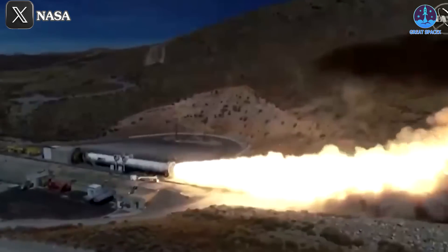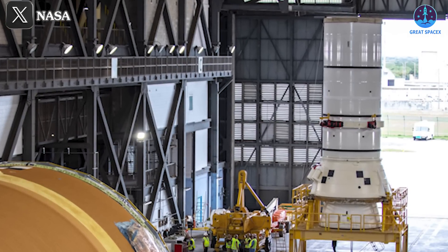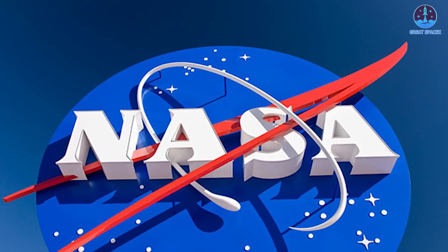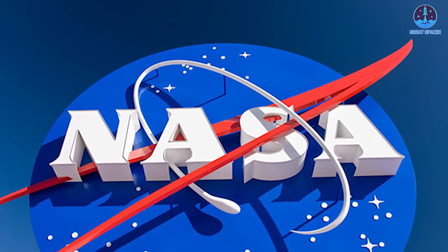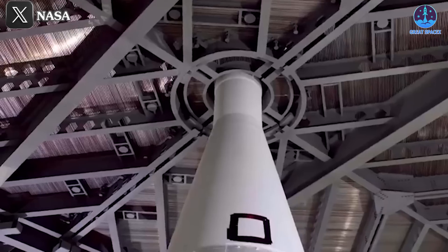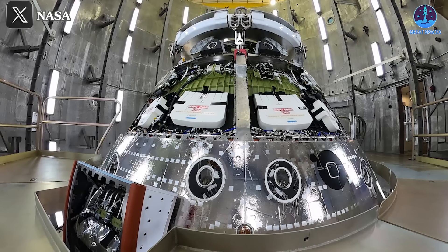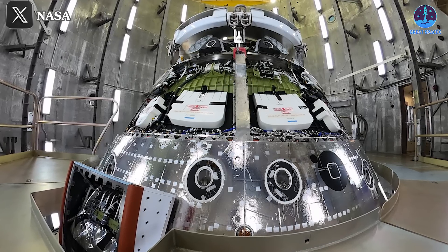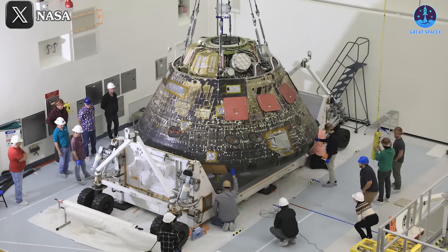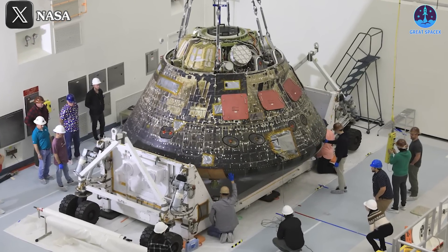Before stacking, these segments underwent processing and inspection at the rotation, processing, and search facility at Kennedy Space Center before being transferred to the VAB. This progress represents a significant achievement for NASA, which has faced criticism over delays, cost overruns, and technical challenges in recent years. However, preparing for next year's mission remains a formidable task. NASA must accelerate assembly to complete the SLS prototype, while also addressing ongoing issues such as the Orion spacecraft's heat shield. Despite having identified the root cause, the details of the heat shield issue have yet to be disclosed, adding to the mounting challenges.